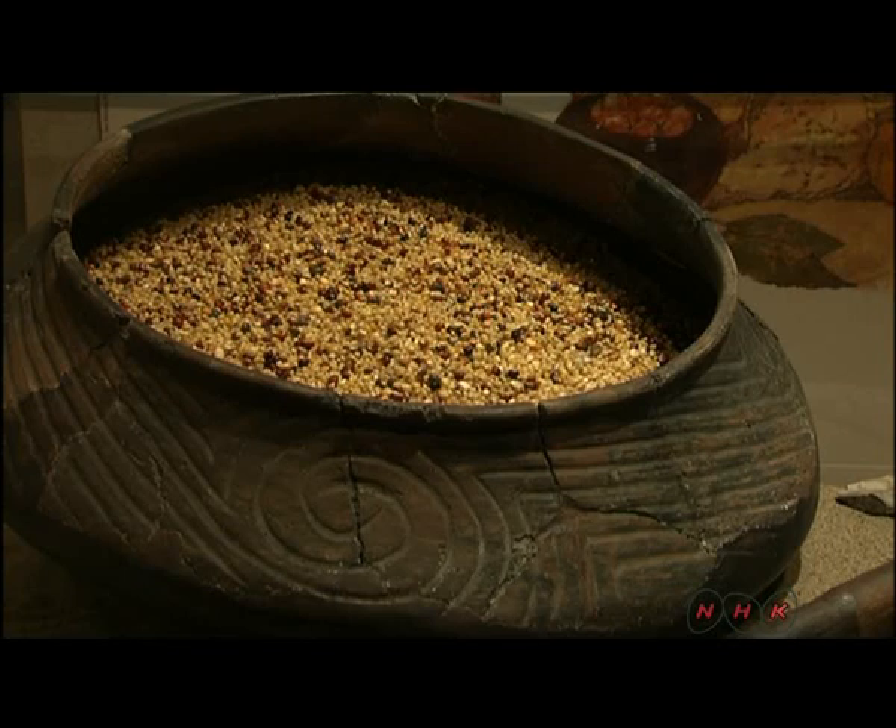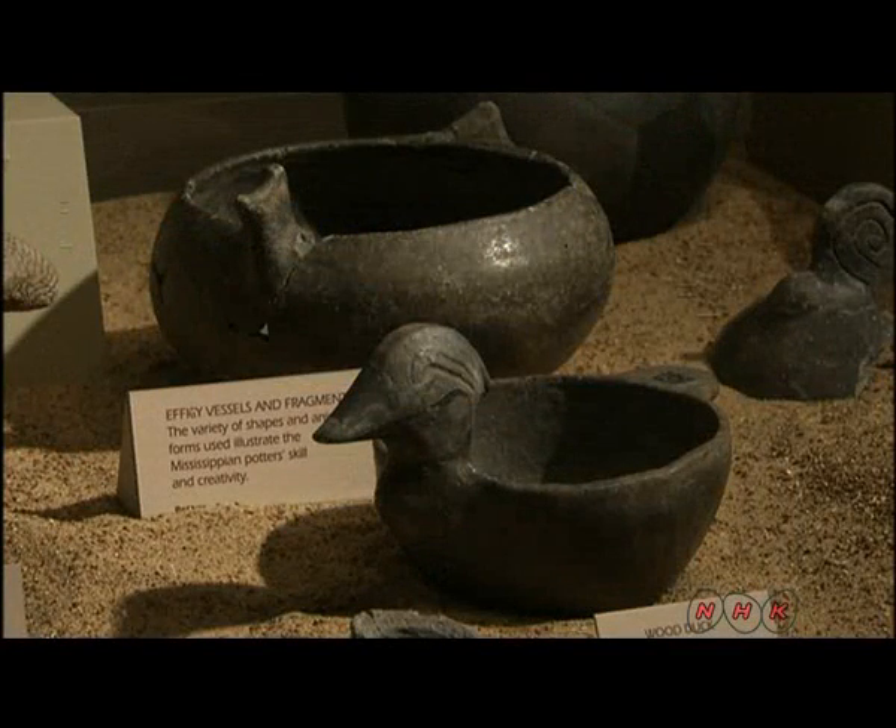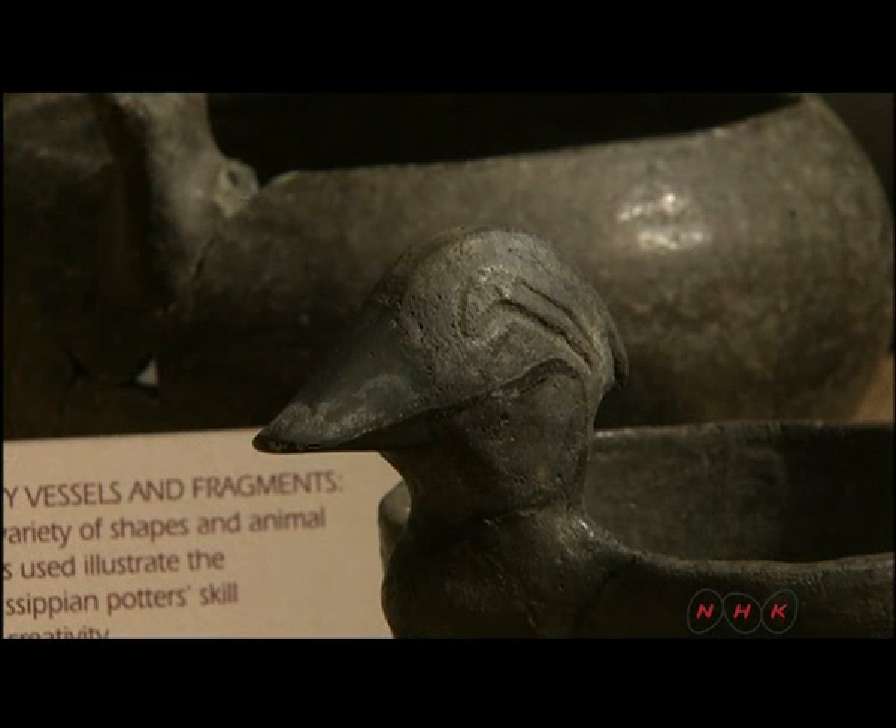This pot was used to store sweet corn. It was found on the site. Duck-shaped and beaver-shaped earthenware were among other items dug up here.